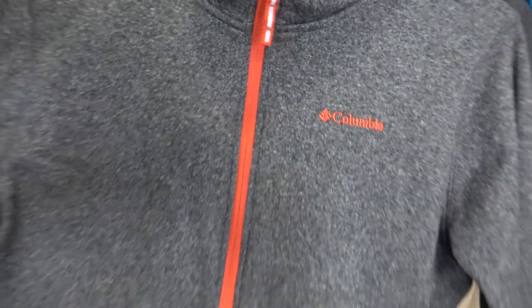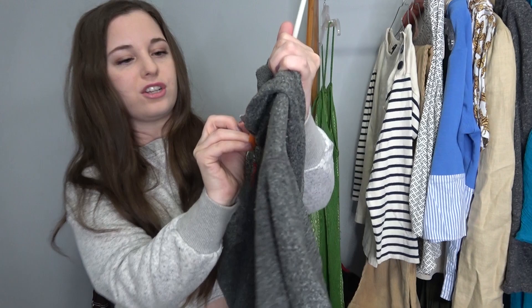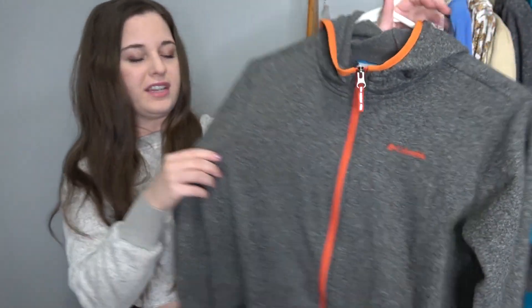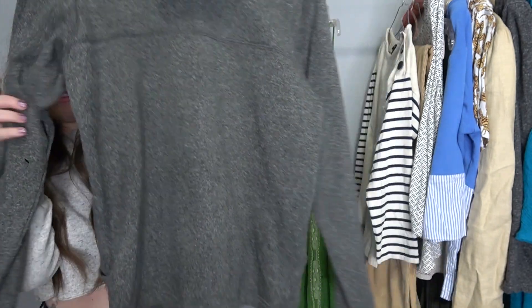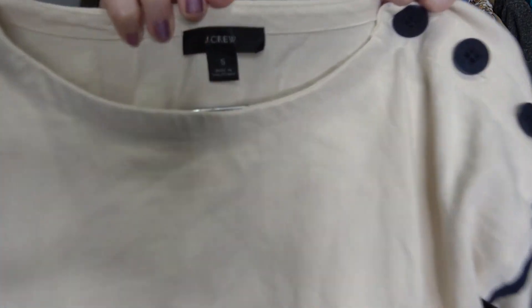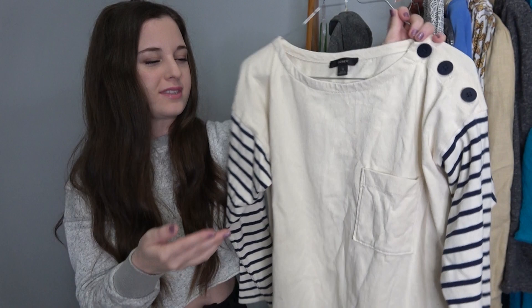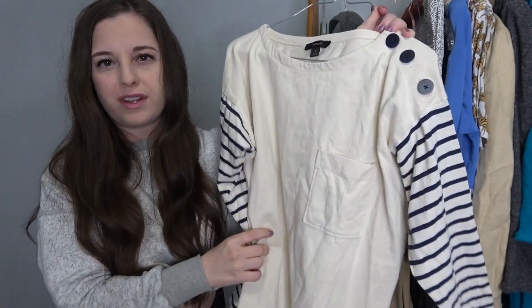I got a Columbia zip-up fleece jacket, size extra large — definitely a women's extra large — and I should be able to get around $25 for this. I don't pick up a ton of J.Crew, and this is J.Crew — not J.Crew Factory. I thought it was a fun style; it's like a cream color with a pocket and some stripes on the sleeve. If I get $20 for this, I'll be happy.